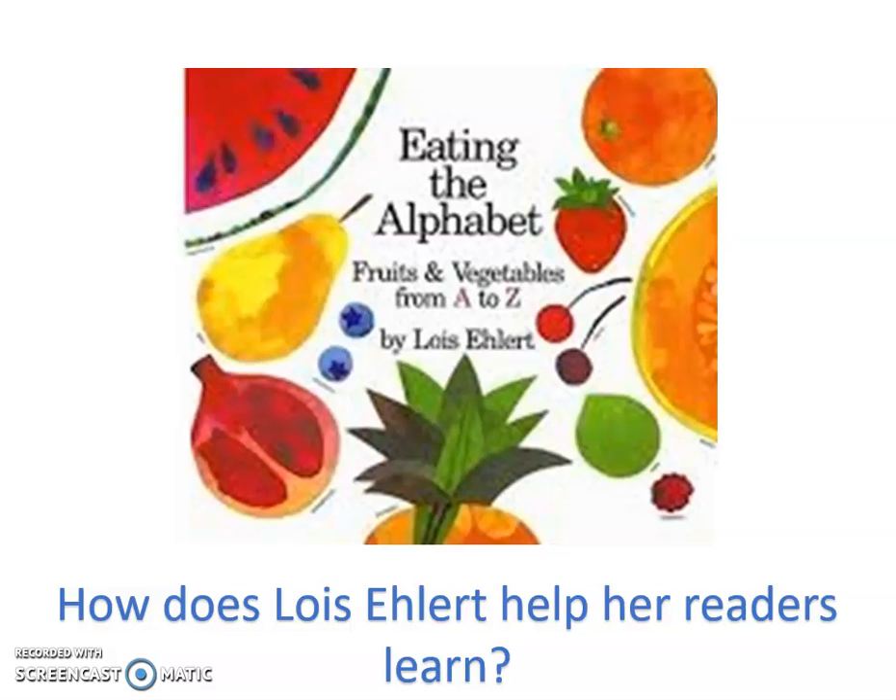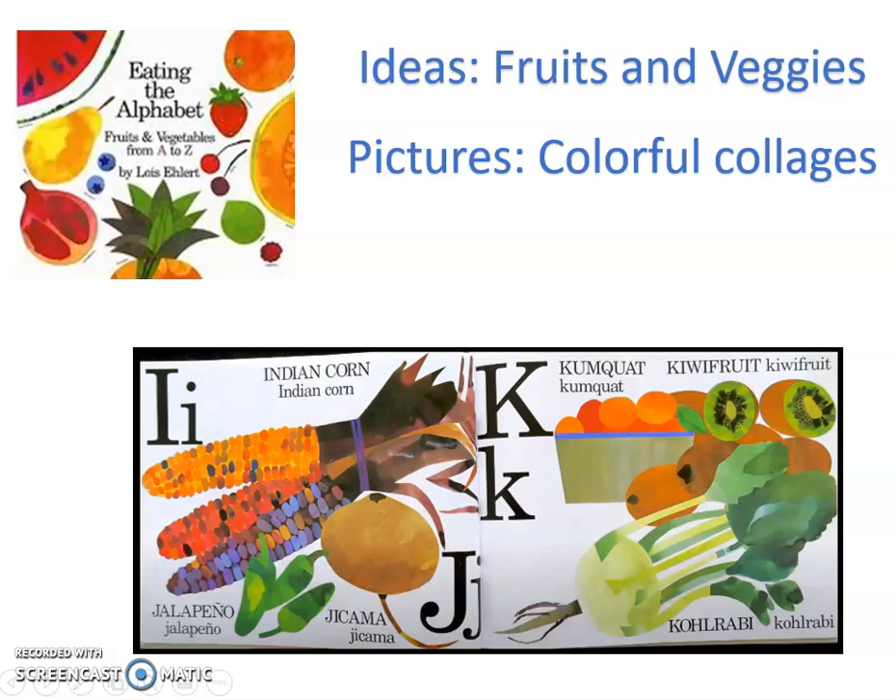And this is a nonfiction book. We're going to look at the different ways that we know that and the different things that Lois Ehlert includes that help her readers. Now first, we'll review what we learned yesterday. We learned about how she gets her ideas — a lot of her ideas come from things all around her. Looking at the illustrations, the topic would be fruits and vegetables. We learned about the pictures, that they're colorful collages, and I can see that is very true in this book.